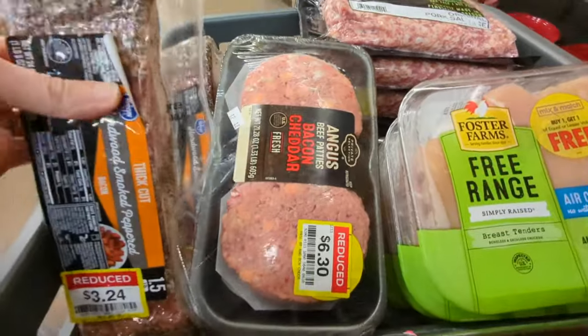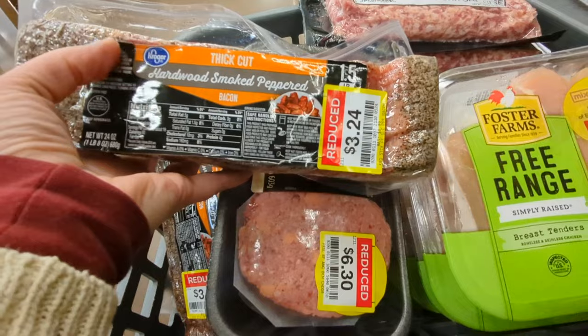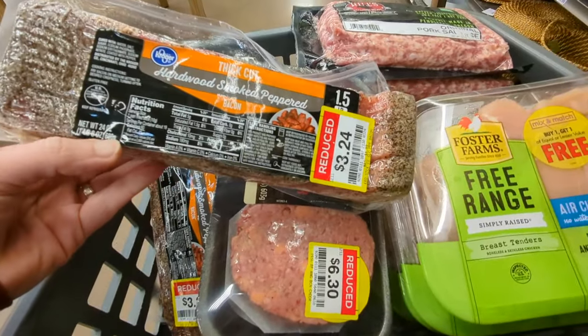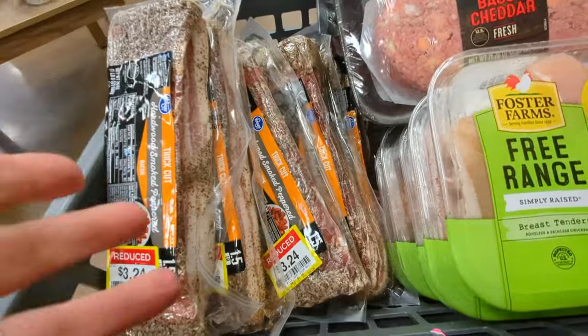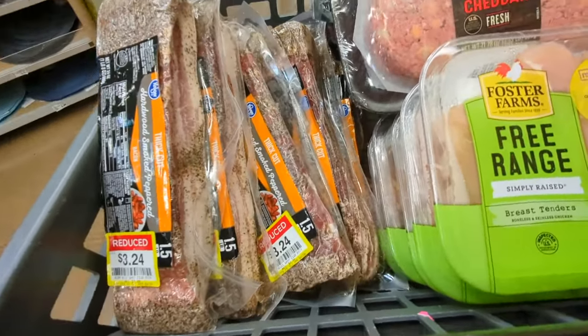I'm super excited about this — $3.24 for hardwood smoked peppered bacon, 24 ounces, so one and a half pounds. I just grabbed all the ones that were in the case. I didn't even count how many there were, maybe like seven or eight.